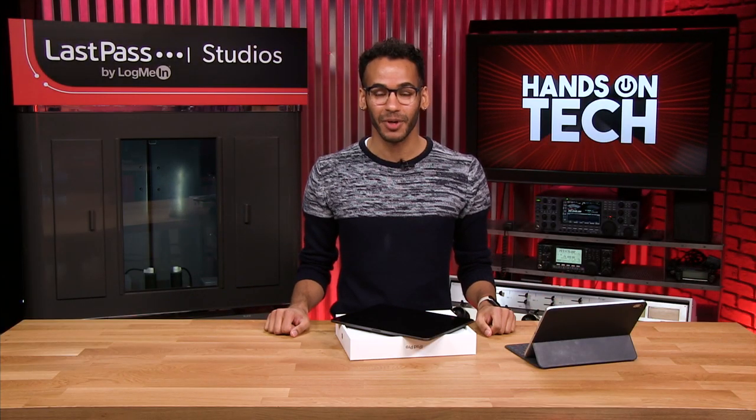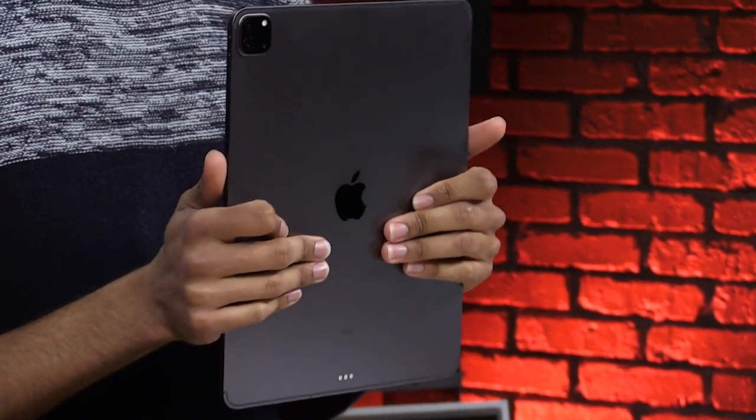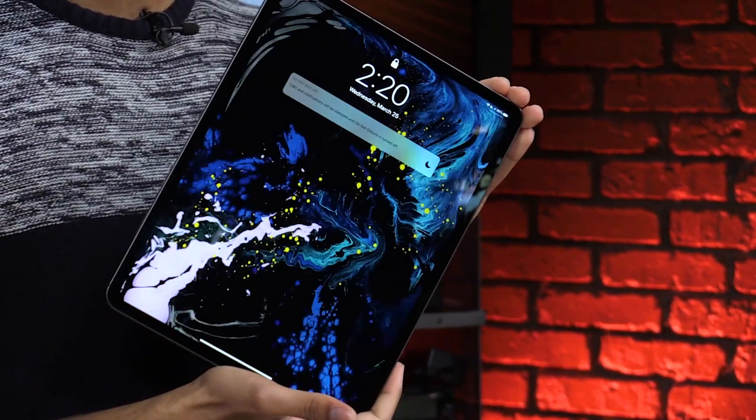Coming up on Hands On Tech, I get to put my hands on the new 4th generation iPad Pro. It's 12.9 inches of awesome.